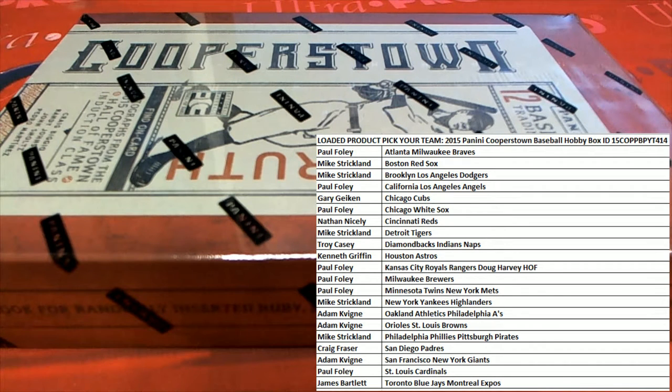All right. 2015, this is Penny Cooperstown Baseball. This is picker team number 414. Good luck, guys. Thanks for joining. Everybody's got their names and teams. Let's do it.